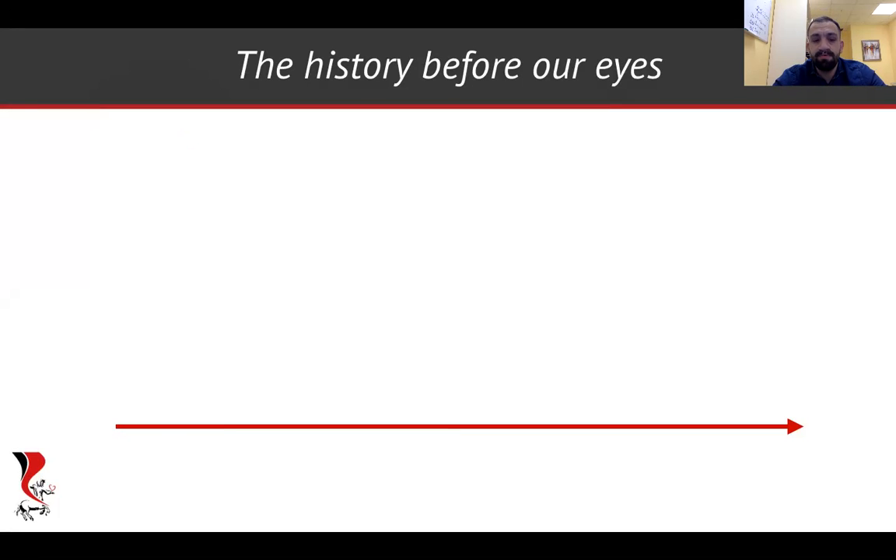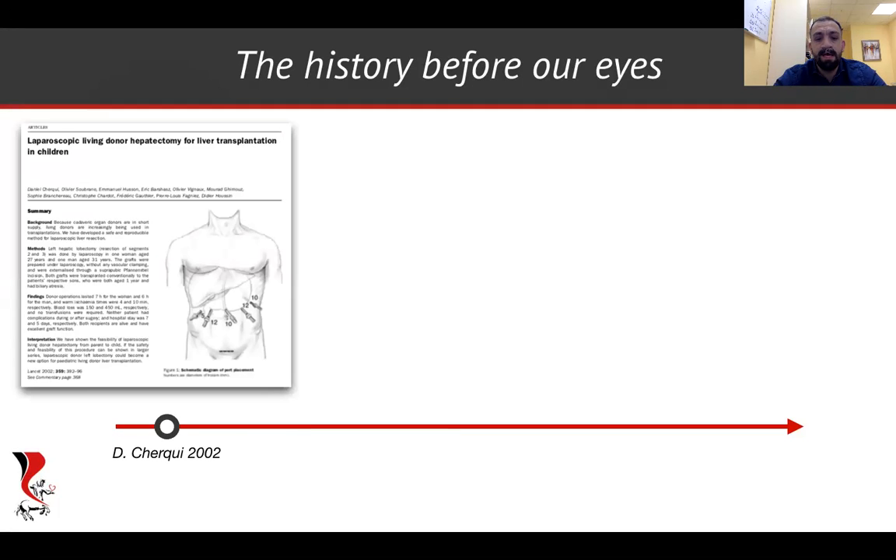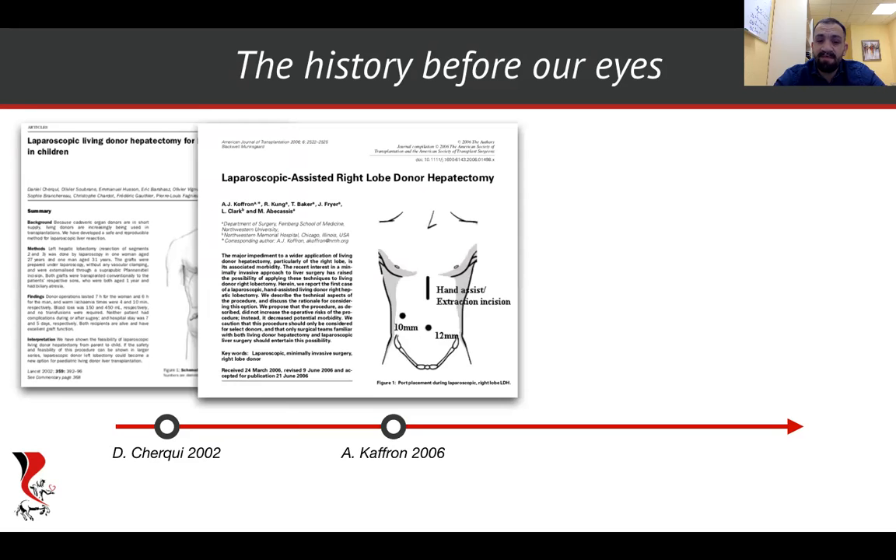In 2002, it was a total breakthrough. I remember I was a medical student in Russia and someone told me about this paper — I couldn't believe how it was even possible. Then in 2006, Ellen Catherine astonished the transplant community with hand-assisted laparoscopic hepatectomy.